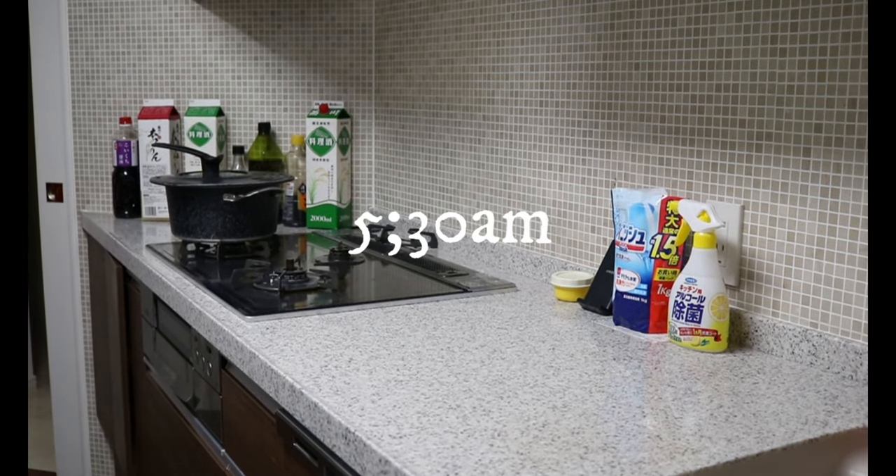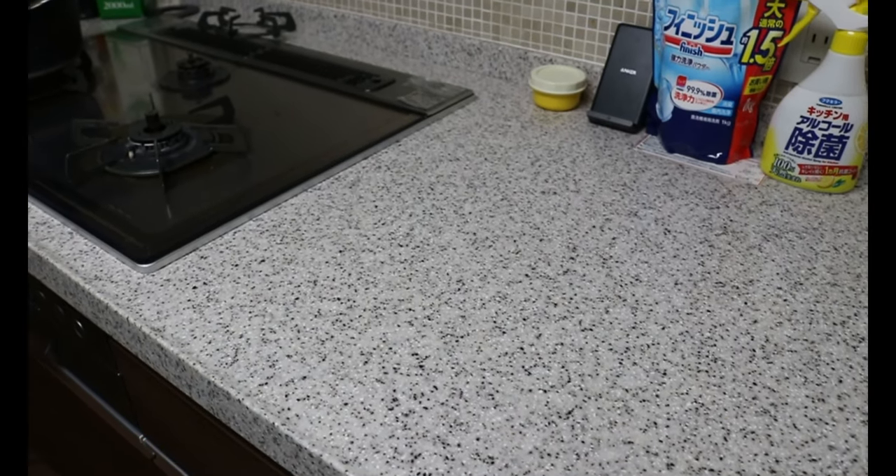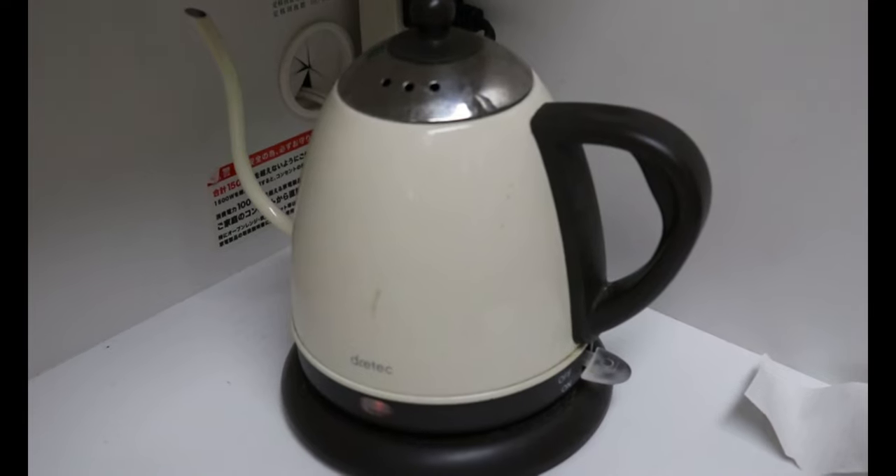A clean countertop always motivates me to get ready for the day. I try to tidy up the night before as much as possible. Cook rice and boil water.